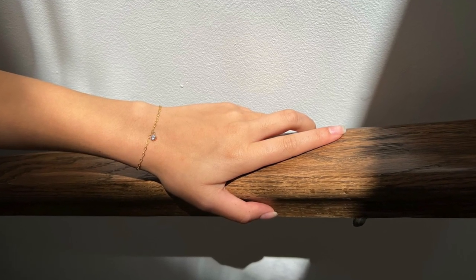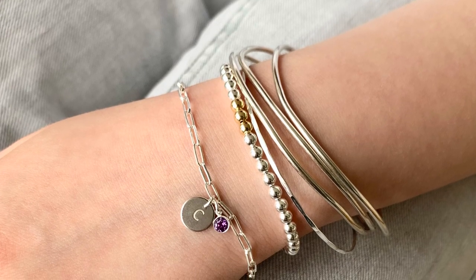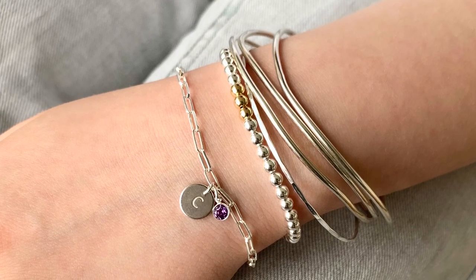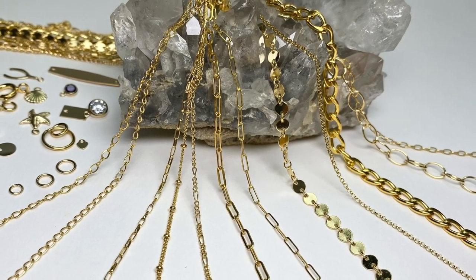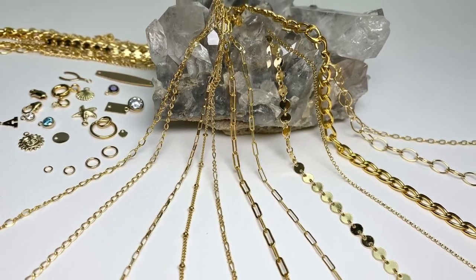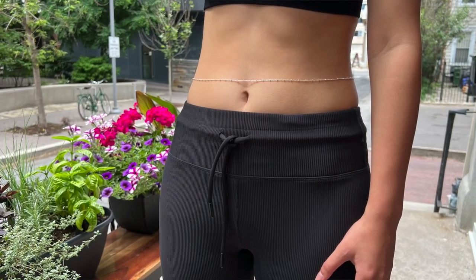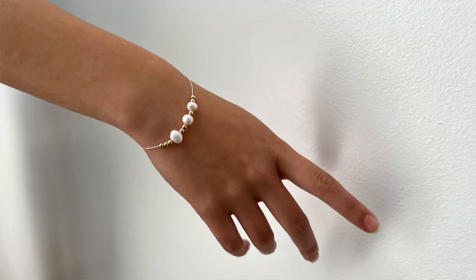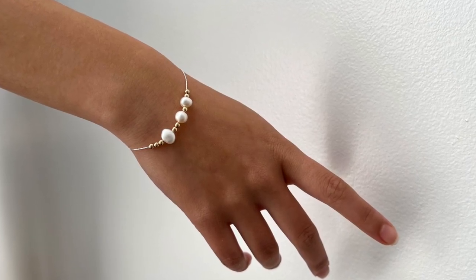It can be for an engagement, could be mother and daughter, with birthstones. You can do all sorts of jewelry like this — there are many chains out there, birthstone connectors of all sorts, things that are of sentimental value.